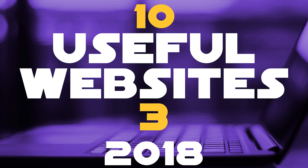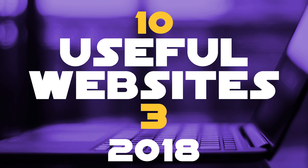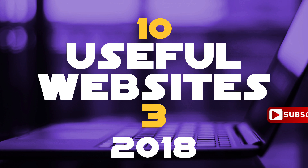It's that time again for another edition of 10 Useful Websites. This is the third episode of this year. If you want to check out the other videos in this series, I'll put a link in the description. In this video, I'll show you 10 sites in various categories that some of you might know, along with websites that you wish you knew about earlier. Coming up on Tech Gumbo.